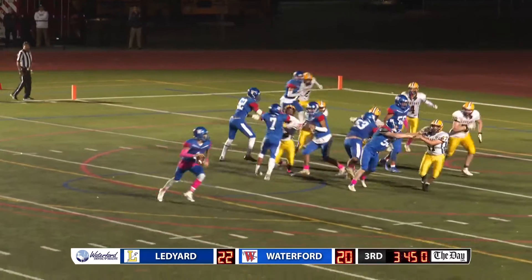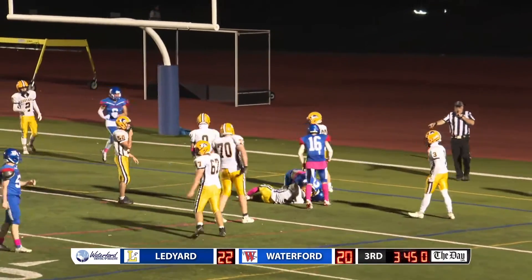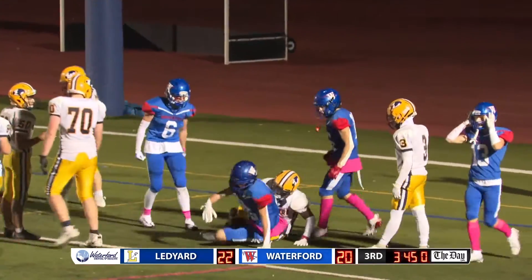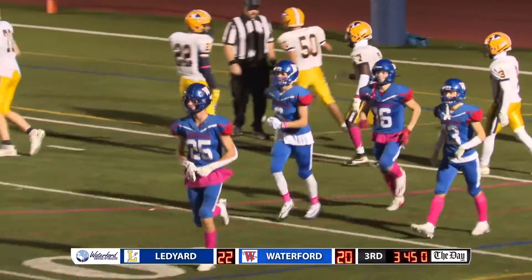Hines. Rolls right. Looking, looking. Throws. Did Landry get it? Yes, he did. It's good to CJ Landry. And we are tied at 22.